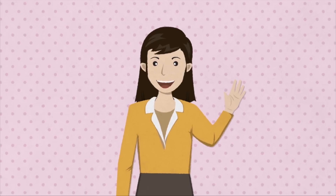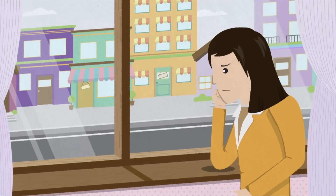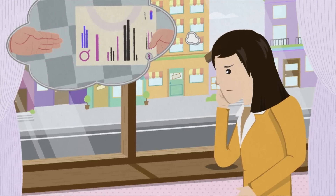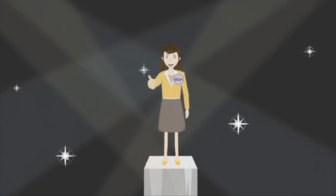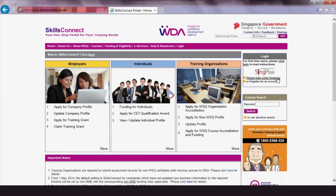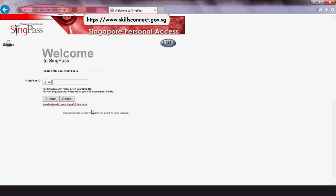This is PING. In the past, WSQ trainees like PING had to wait up to three months or more for a hardcopy certificate after attaining competency in their courses. With the new electronic certificate or eCert system, trainees will be able to receive their certificates within two days of their training institutes submitting their results.